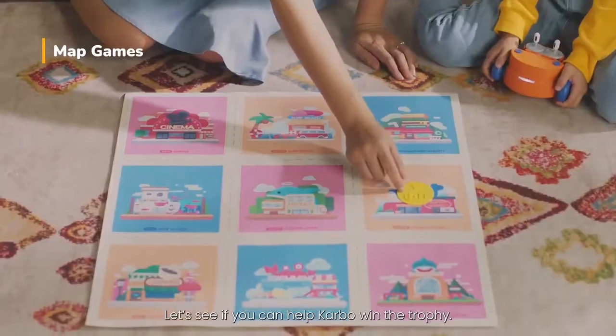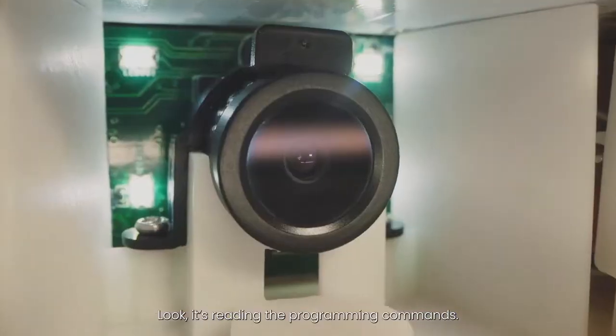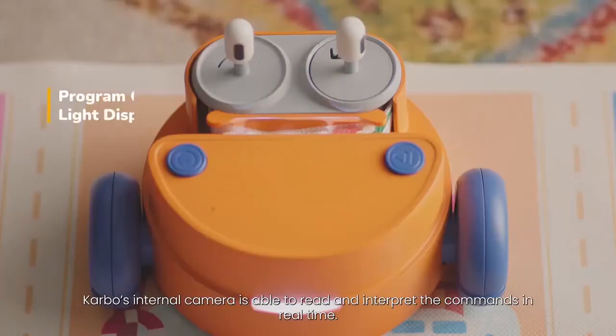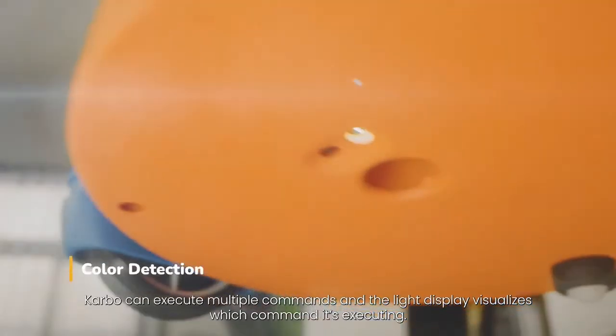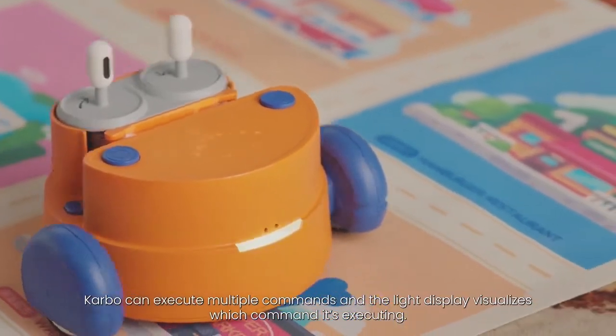Let's see if you can help Carbo win the trophy. Look, it's reading the programming commands. Carbo's internal camera is able to read and interpret the commands in real time. Carbo can execute multiple commands, and the light display visualizes which command it's executing.